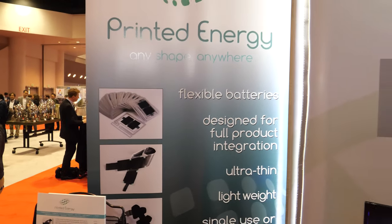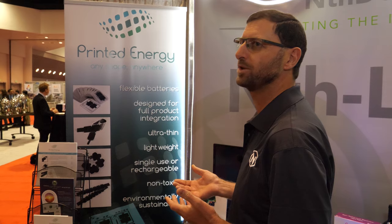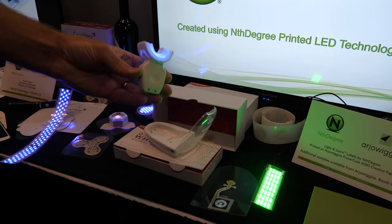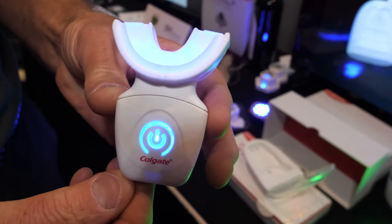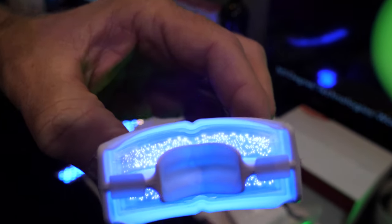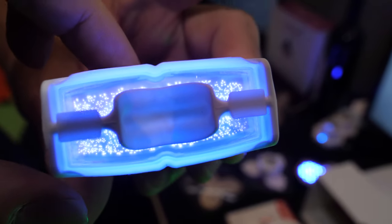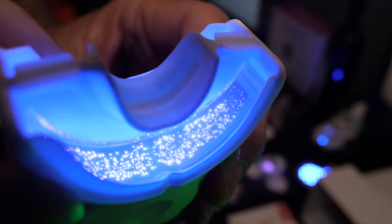The major advantage of these batteries is that they don't take up space and weight in the product — they conform to the requirement of the device they're powering. Nth Degree has partnered with a number of companies to develop innovative devices. Colgate, for instance, has launched a tooth whitening product that incorporates our printed LED lights — a way of getting the light right inside the mouth, right onto the surface of the teeth. Inside the mouth, the light activates a paste which whitens the teeth.